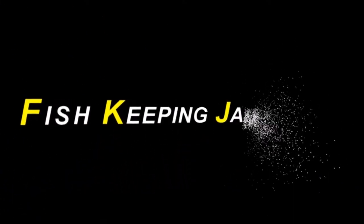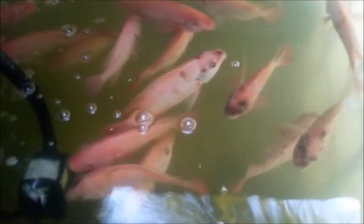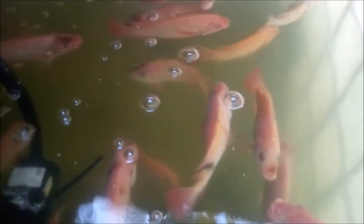Sourcing the right tilapia fish food in Jamaica. In Jamaica, it's a custom that we purchase small quantities. Some persons actually keep and rear tilapia and cichlids by dozens, not by the thousands or hundreds.